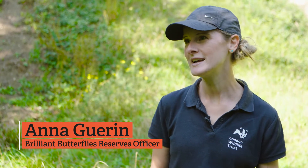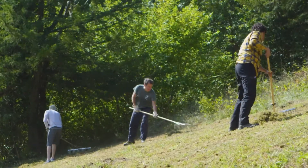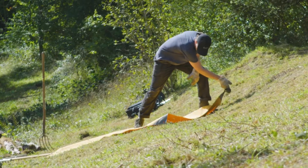Hi, I'm Anna. I'm the Nature Reserves Officer for the Brilliant Butterflies project. I work predominantly with volunteers on our six nature reserves involved in the project.